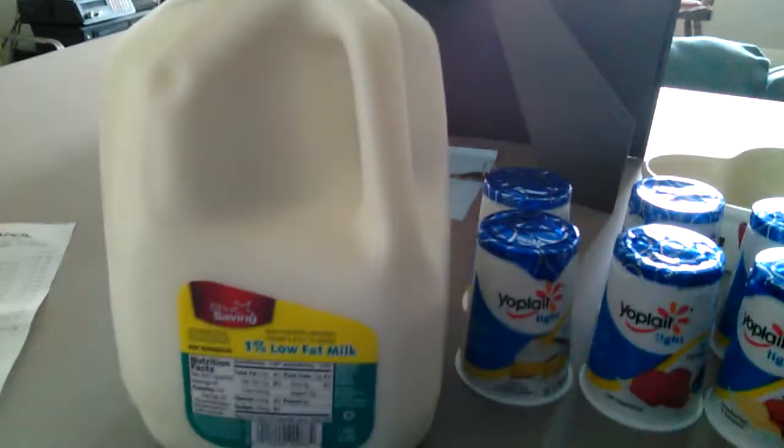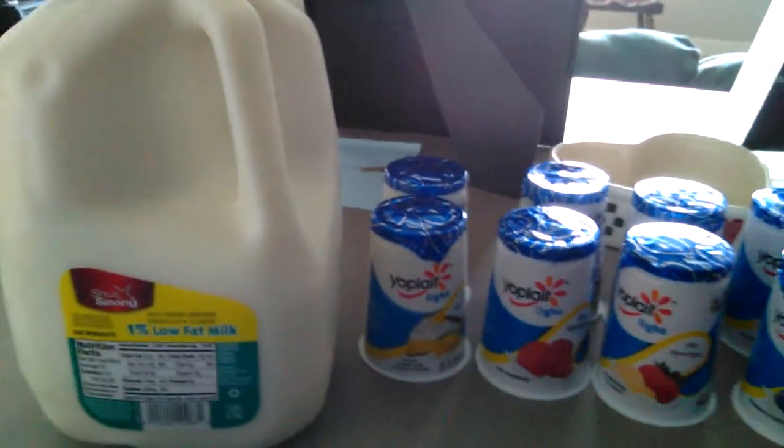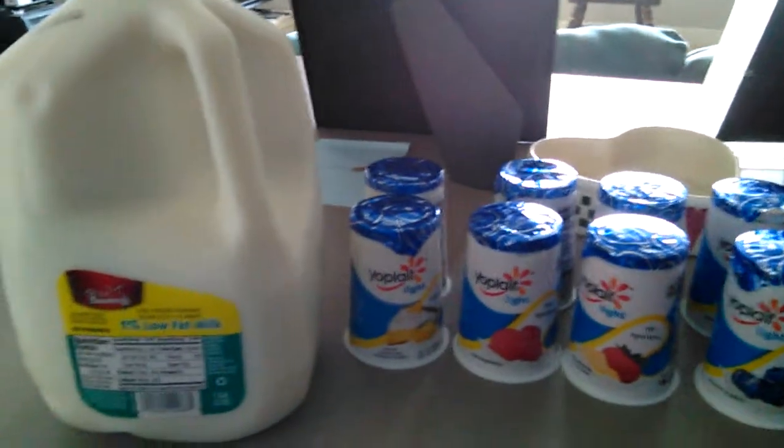And this is my gallon of milk. I still have almost a gallon, but I don't like to run out because I have protein shakes twice a day and I don't want to run out.